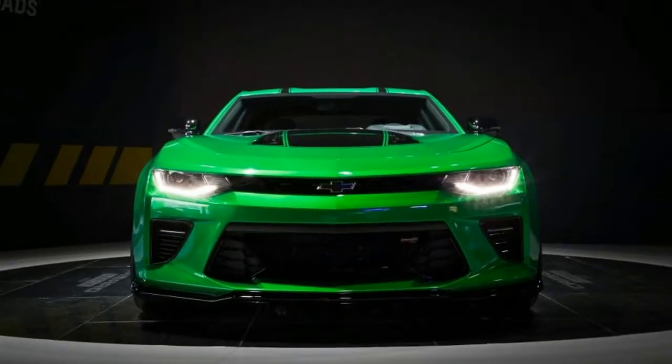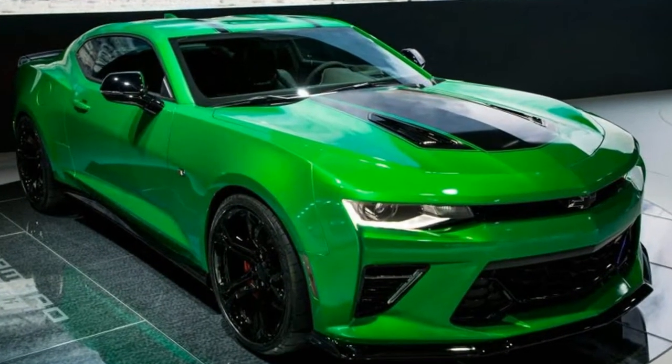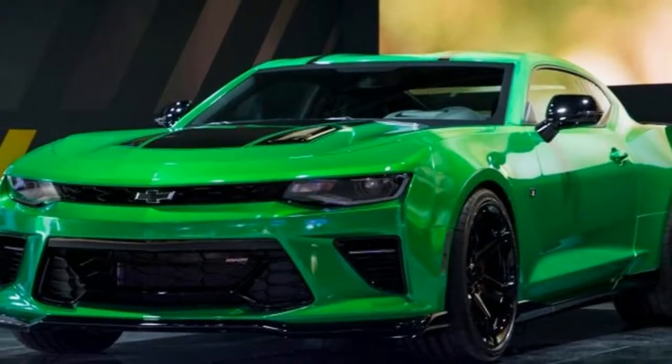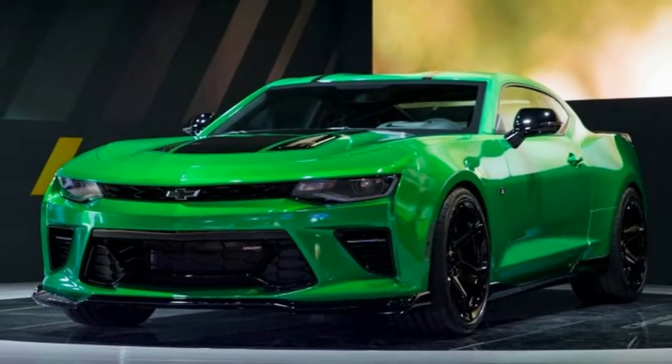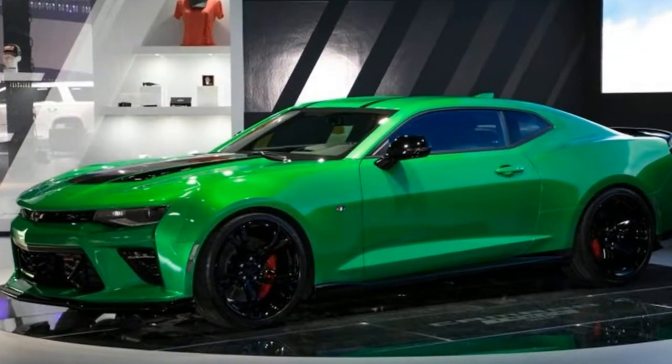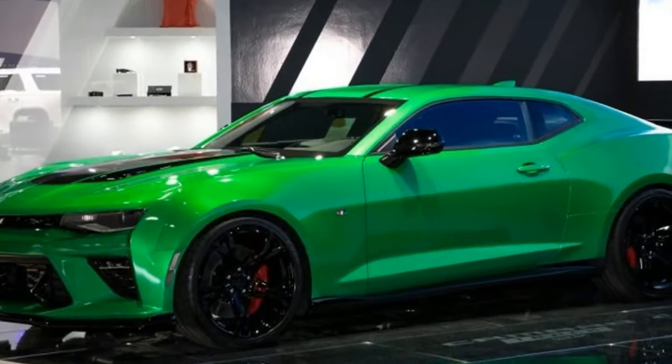The Brembo brakes, 20-inch Goodyear Eagle F1 tires, dual-mode performance exhaust, Recaro seats, upgraded front and rear spoilers, and suede flat-bottom steering wheel also come straight out of the 1LE package.